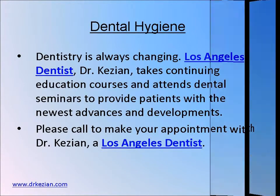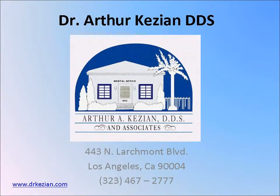If you have any questions about our office, feel free to contact us at 323-467-2777. Thank you.